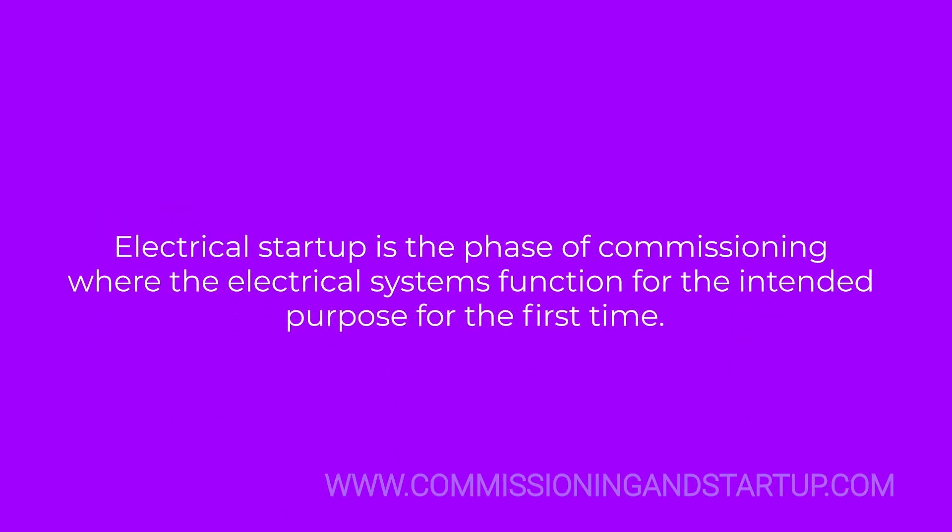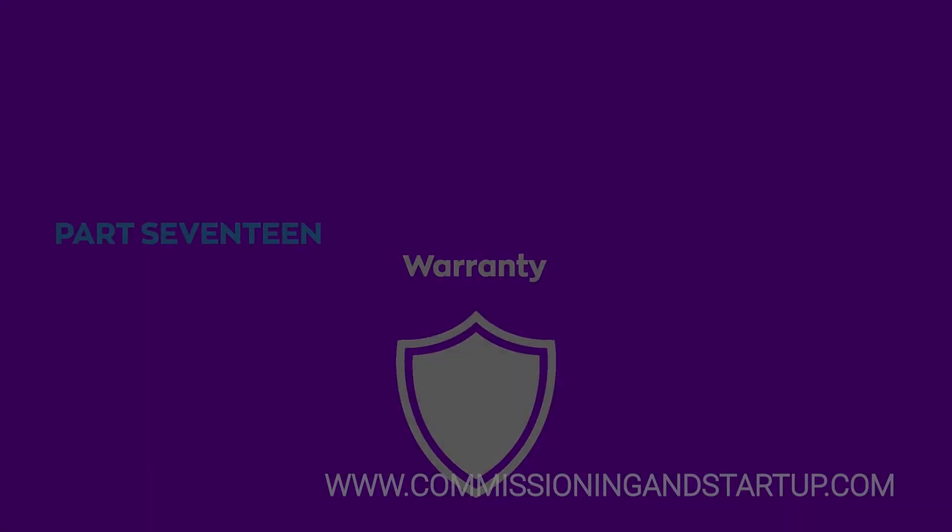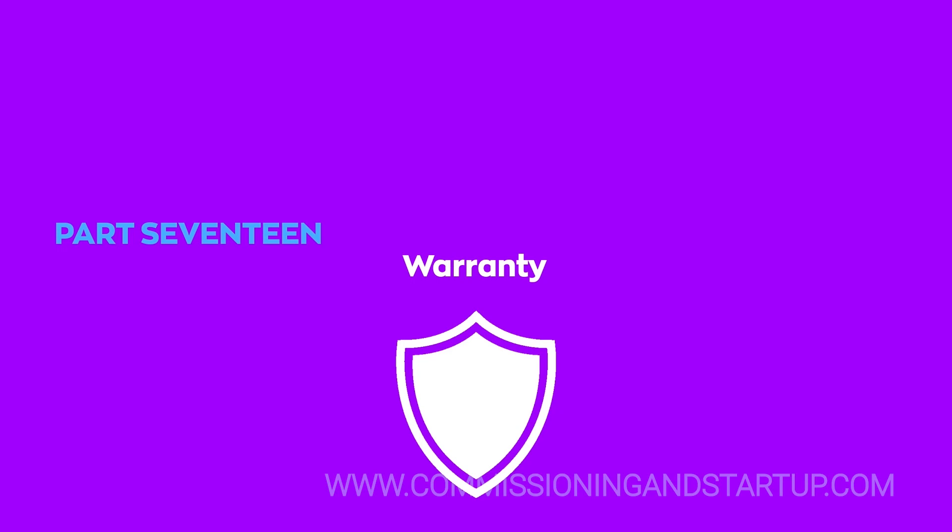Electrical startup is the phase of commissioning where the electrical systems function for their intended purpose for the first time. Documentation must be organized and complete in order for the operations team to be able to find the information they need once the project is placed in service and the provisional acceptance certificate is issued.